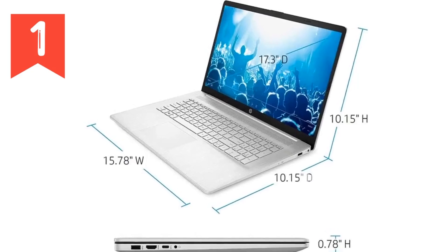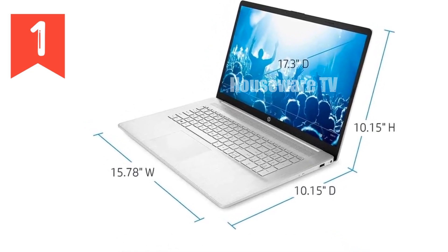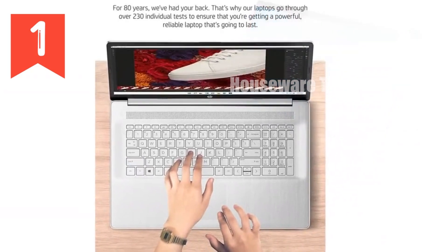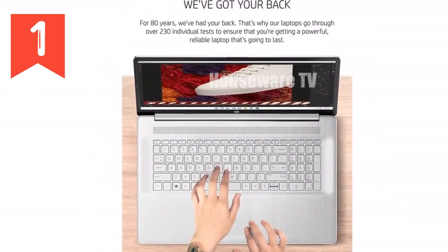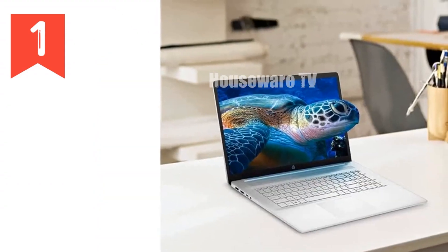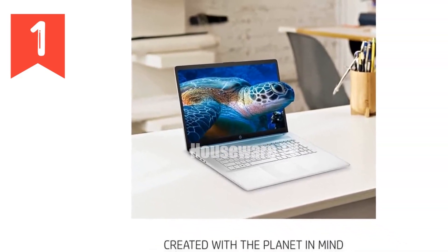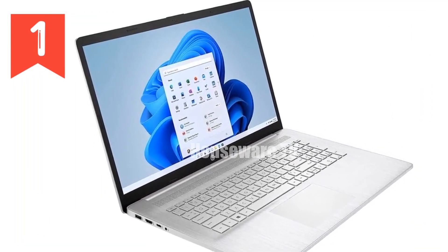We're diving into a laptop that's built for those who need a reliable, powerful machine without breaking the bank — the HP 17 laptop, featuring a spacious 17.3-inch display, Intel's 11th Gen Core i3-1125G4 processor, and a whopping 32GB of RAM. If you're looking for a laptop that can handle everything from daily productivity tasks to light gaming and streaming, this might just be the one for you.